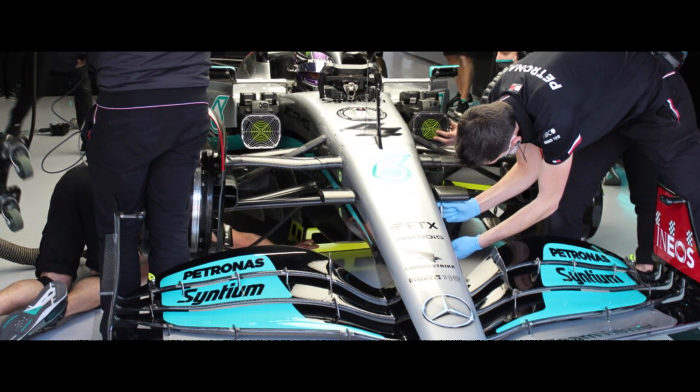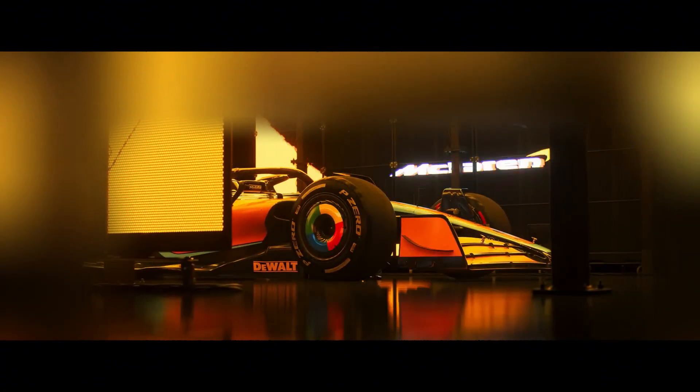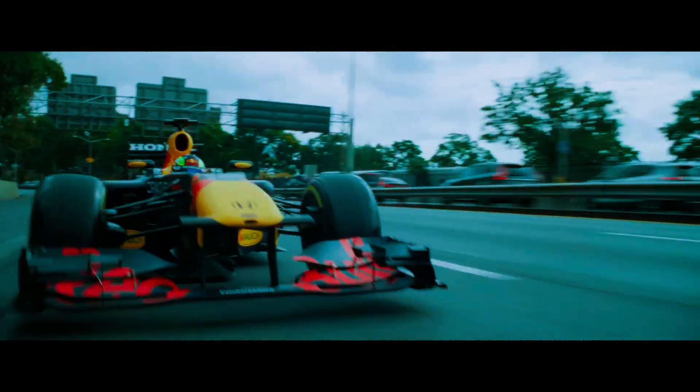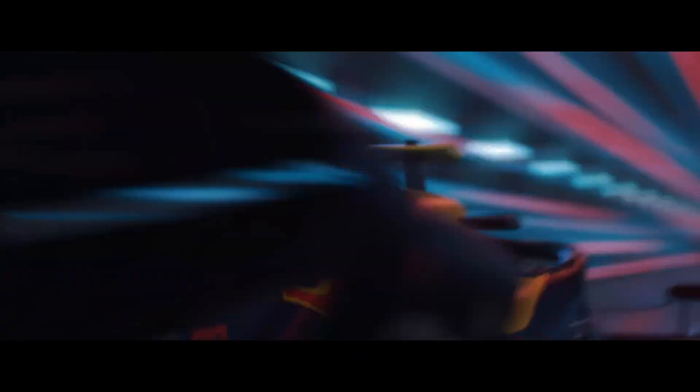Some clever engineers figured out: why not both? What they've created are wings that appear completely legal and rigid when inspected in the garage, but that bend or flex in specific ways when the car's racing at high speeds. This flexing reduces drag on straights, making the car faster where it counts. Think of it like having a secret button that makes part of your wing disappear on straights, then reappear for corners — except there's no button. It happens automatically from the air pressure at high speeds.